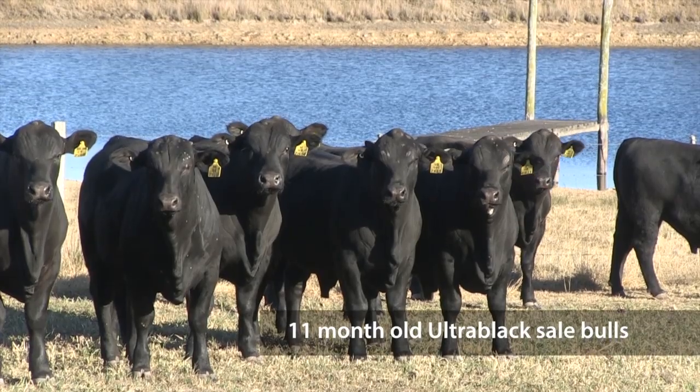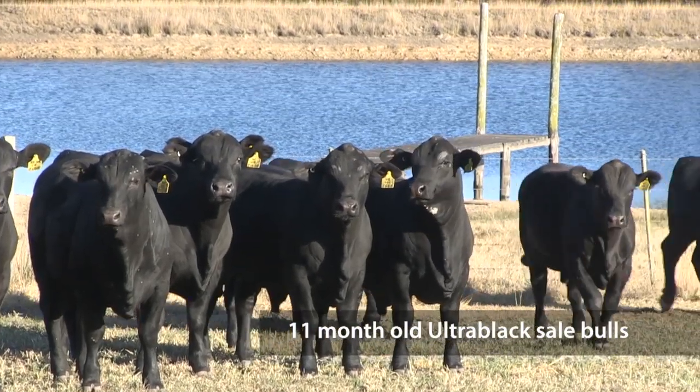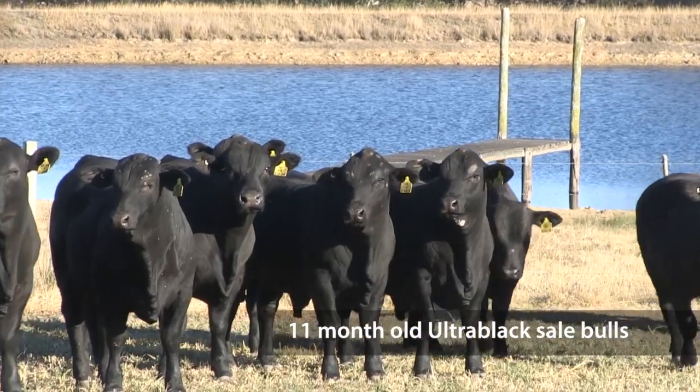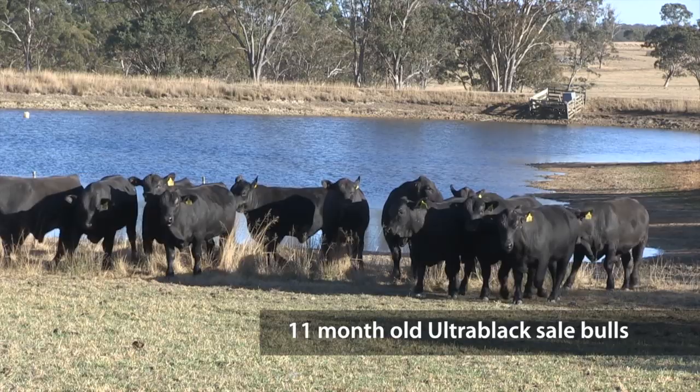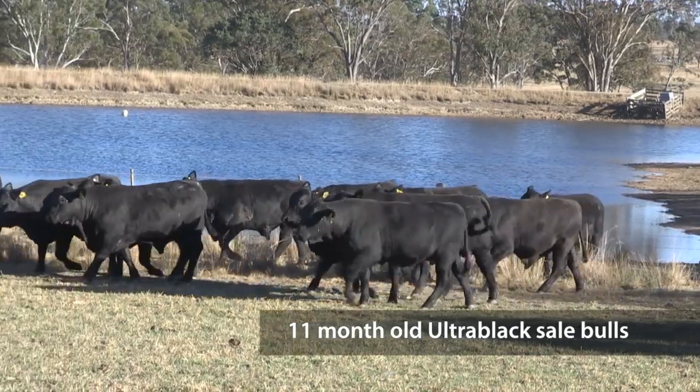You might be a vealer producer in the south, you might be in the live export trade, heavy bullocks, grass-fed markets — all those things. Look for bulls that suit your country but more particularly suit the market that you're selling into.